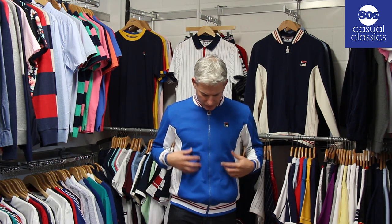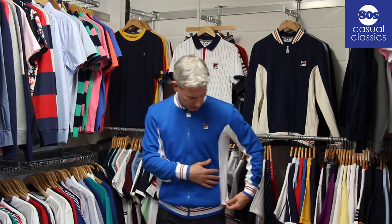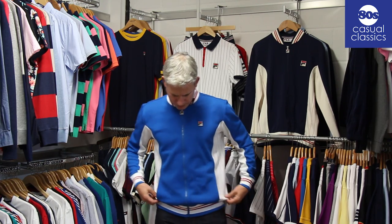I'm wearing one of the new season colours. In the 15 years we've been selling Fila in revival, they've never done this raw blue colour, which I think is certainly a colour they should have done by now. It reminds me of a sort of old England kit style.